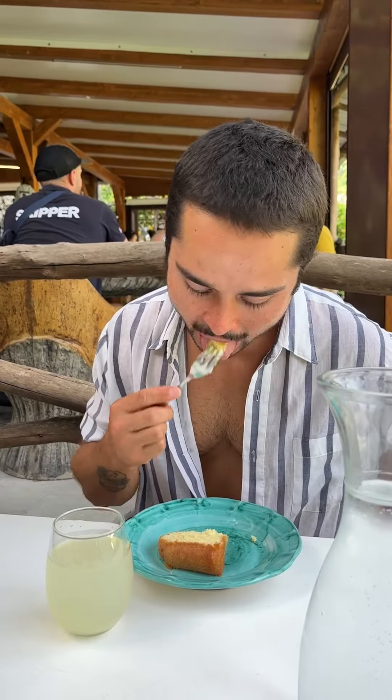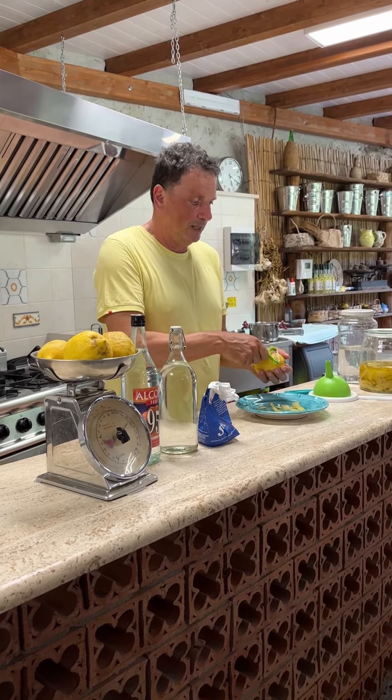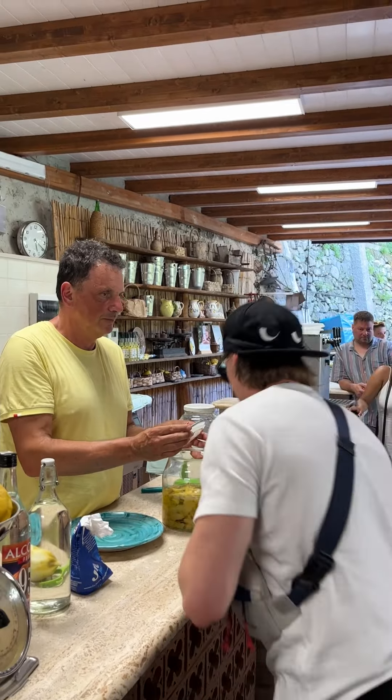Oh my god. The lemonade was really good, the lemon cake was really good. We also tried some limoncello and had a little presentation on how that is made, and to be honest I feel like I could make it myself at home.